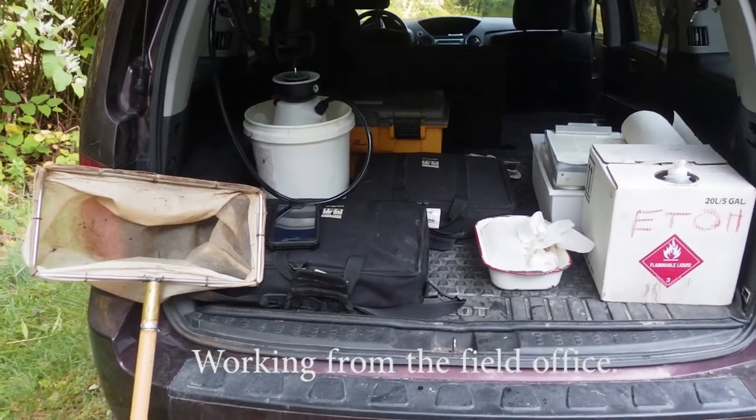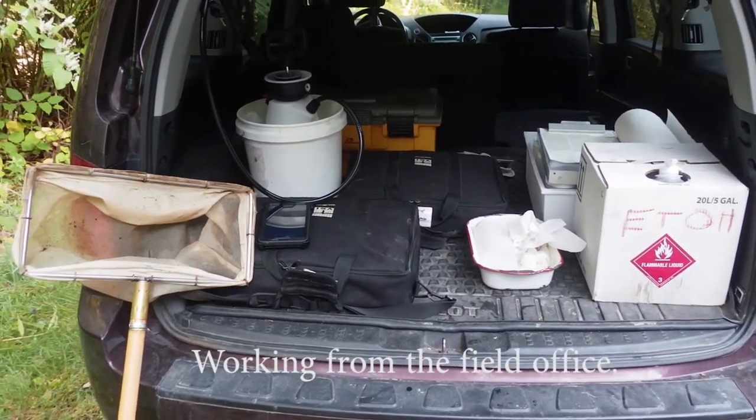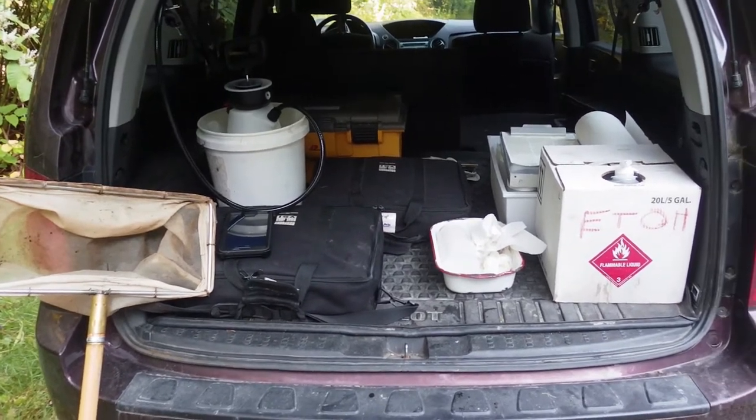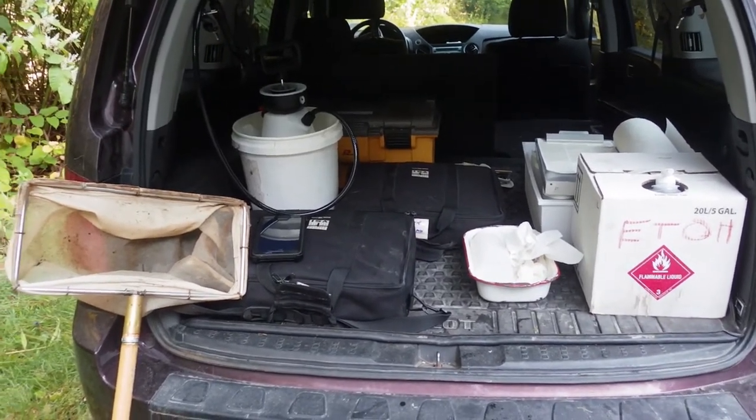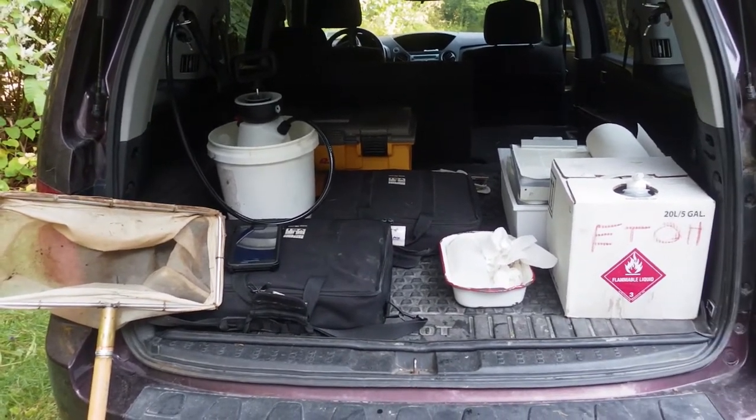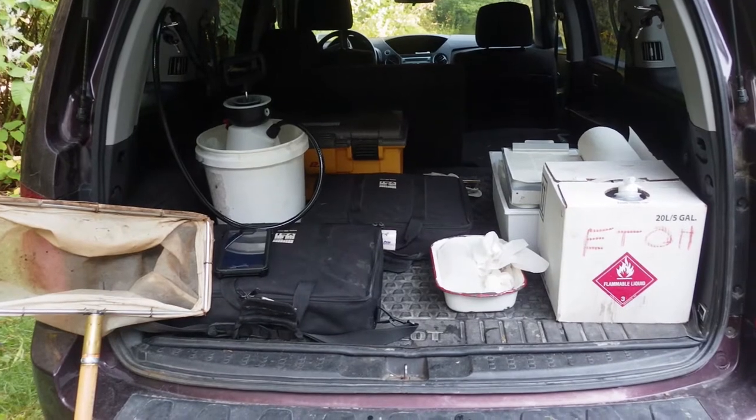To the left there is a kick net. There are certain state protocols for this type of biological stream monitoring. Here it's the collection of benthic macroinvertebrates: mayflies, stoneflies, and caddisflies.